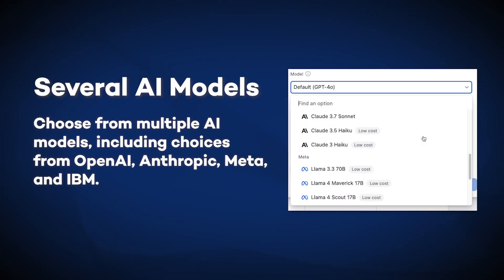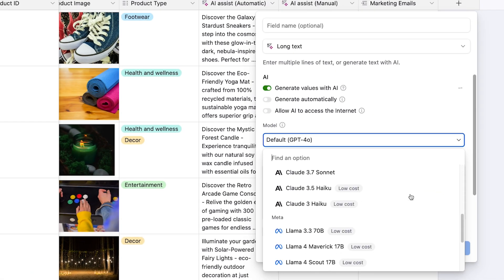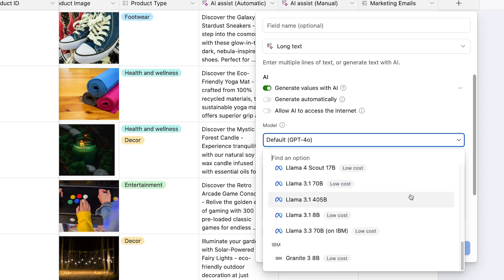The first game-changing advantage of Airtable AI is the model flexibility — something you won't find in standard chatbot interfaces. Instead of being locked into one single AI provider, you get access to an entire arsenal: OpenAI's latest ChatGPT models, Anthropic's latest Claude models, Meta's Llama, and even IBM's enterprise-caliber Granite. This isn't just about brand names; it's about having the right tool for each specific task. Need to keep costs down? Airtable clearly labels the budget-friendly options. Need maximum performance for critical analysis? Go with the most powerful model available.